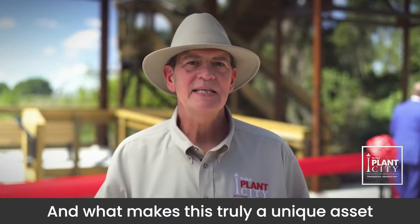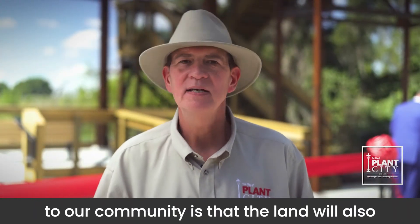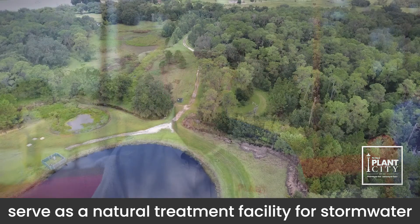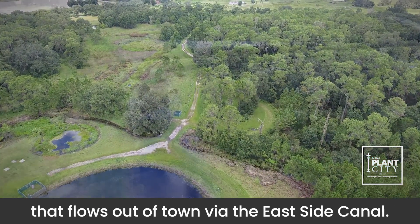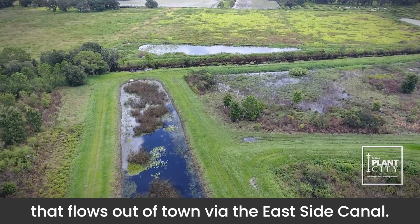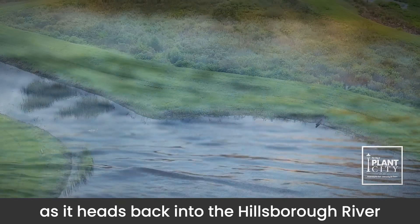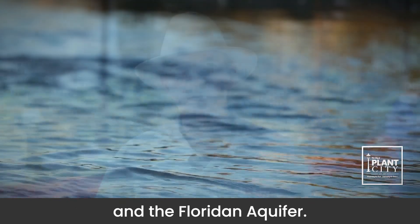What makes this truly a unique asset to our community is that the land will also serve as a natural treatment facility for stormwater that flows out of town via the east side canal. The outgoing water will be naturally cleansed as it heads back into the Hillsborough River and the Floridan Aquifer.